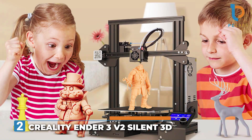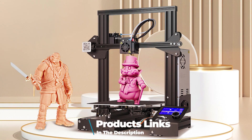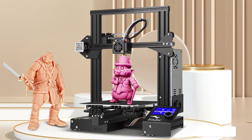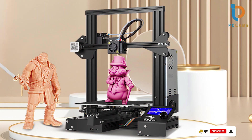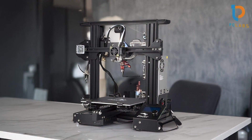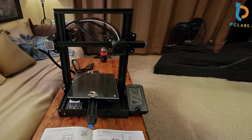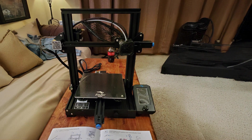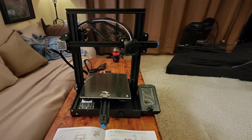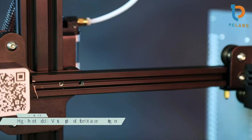Number 2: the Creality Ender 3 V2, a favorite among the 3D printing community for its exceptional quality and affordability. With a build size of 8.66x9.84 inches, it provides a spacious printing area suitable for various projects. The upgraded glass platform ensures excellent adhesion and a smooth surface finish, contributing to high-quality prints right from the start. The design is both sturdy and straightforward, making assembly and maintenance easy.